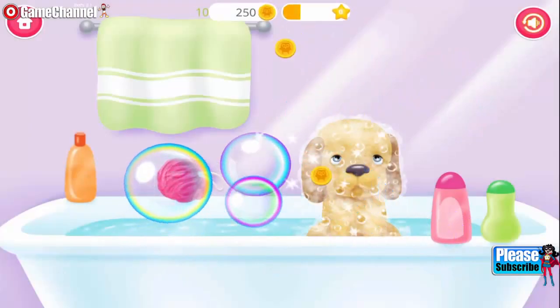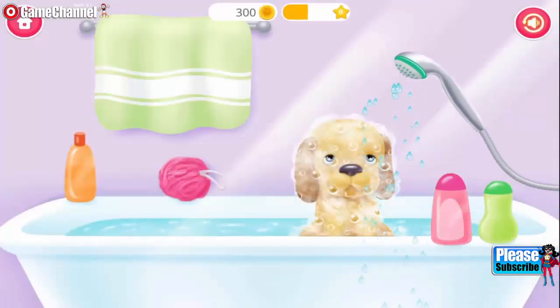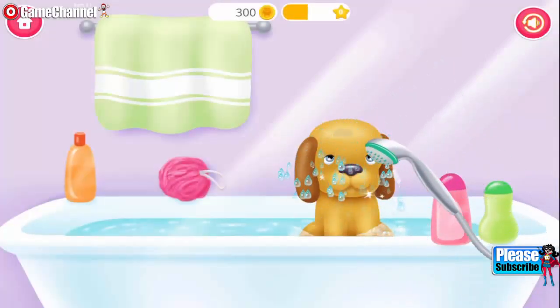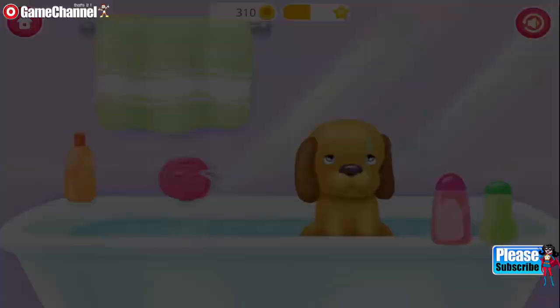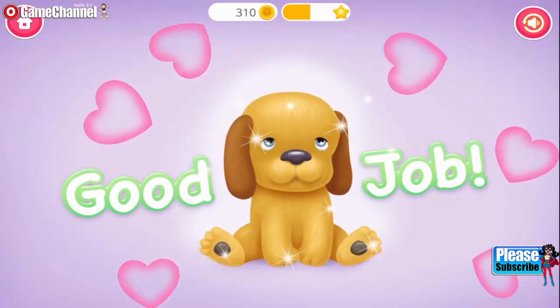Pop the bubbles. He loves water. Yay! Good job! You helped me so much.